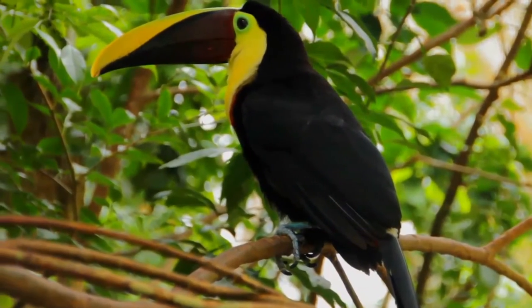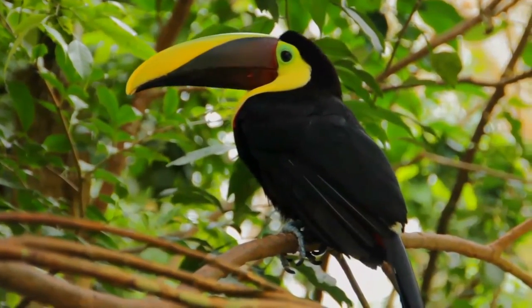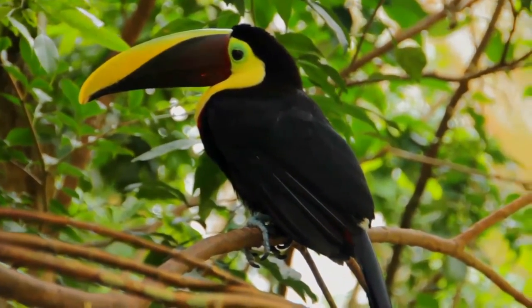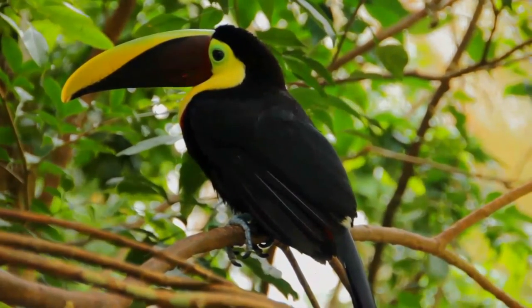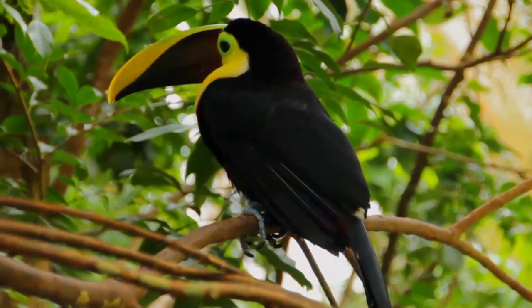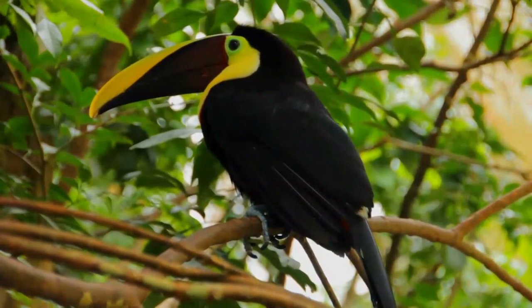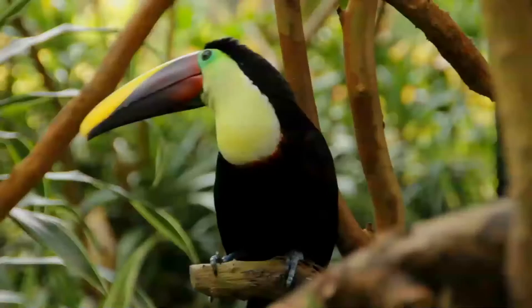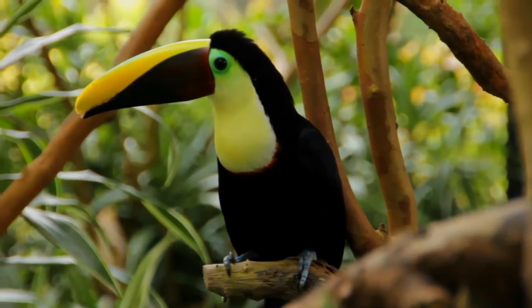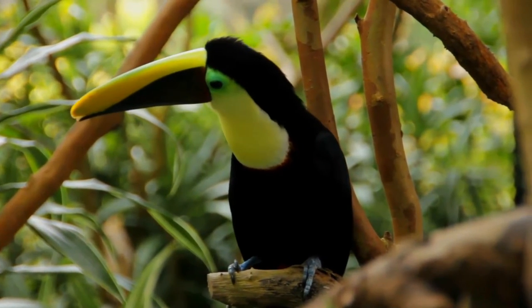Juveniles are fed by the parents for several weeks after leaving the nest. Small flocks, usually consisting of 3 to 12 birds, move through the forest with an undulating flight, rarely travelling more than 100 metres at a time. This species is primarily an arboreal fruit eater, but will also take insects, lizards, eggs and frogs. Flocks will follow keelbilled toucans to exploit their sources of food.